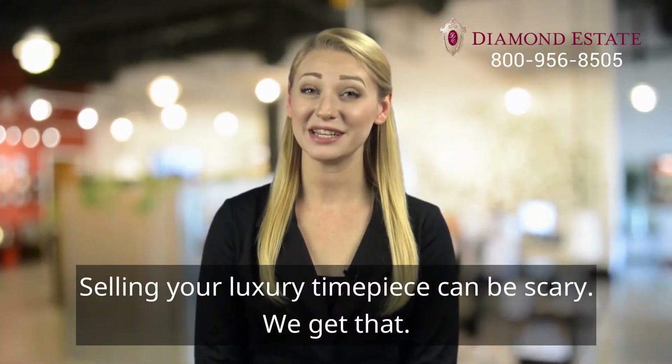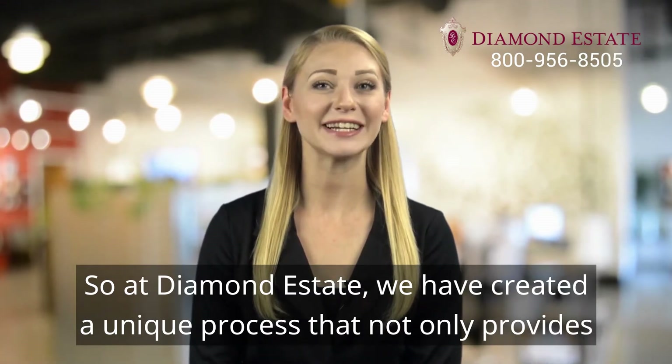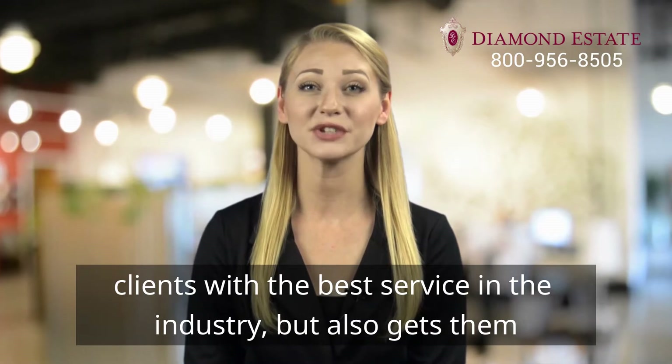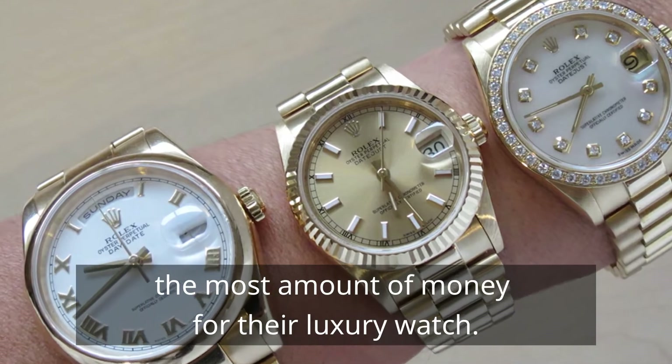Selling your luxury timepiece can be scary, we get that. So at Diamond Estate, we have created a unique process that not only provides clients with the best service in the industry, but also gets them the most amount of money for their luxury watch.